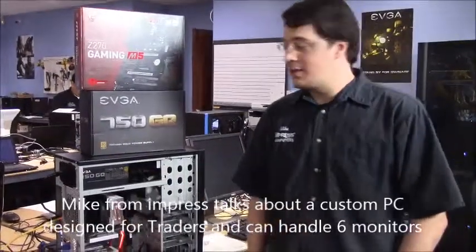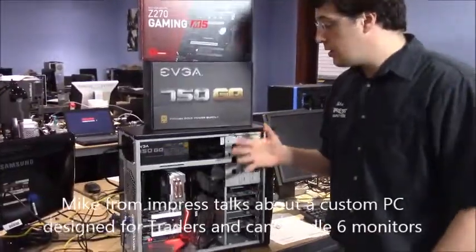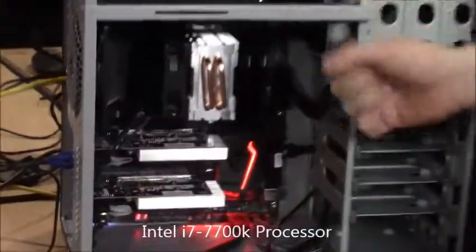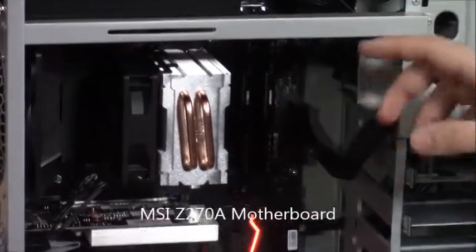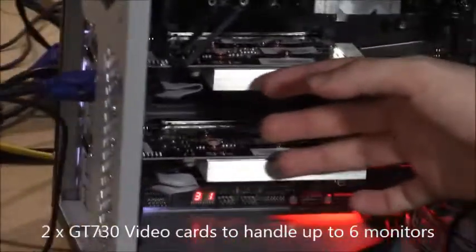Hi, I'm Mike with ImpressComputers, and today we're going to be discussing a computer that we recently built for a trading company. It has the brand new i7-7700K processor on it, the MSI-Z270A motherboard, with two GT730 graphics cards.